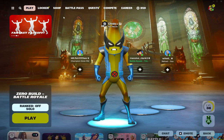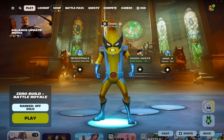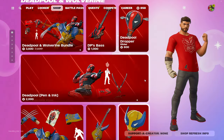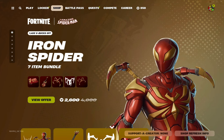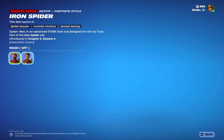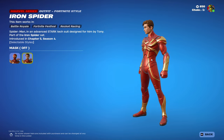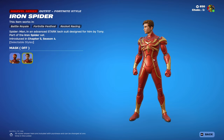In today's new item shop, here is what we have. We officially have Iron Spider — as you can see, here are both of his styles: Iron Spider with the mask on and Iron Spider with the mask off. Pretty cool looking so far.